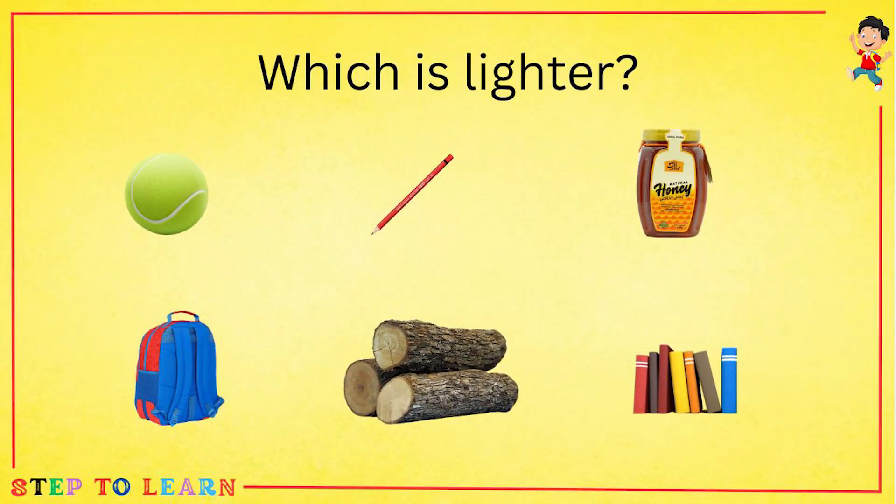Which is lighter? Ball, pencil, honey, bag, logs, books. A pencil is lighter.